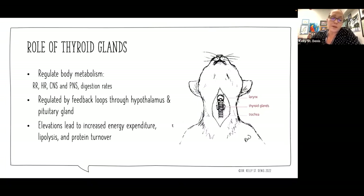The thyroid glands are regulated by feedback loops through the hypothalamus and the pituitary gland. We know that elevations in thyroid hormones are going to lead to increased energy expenditure, lipolysis, and increased protein turnover.